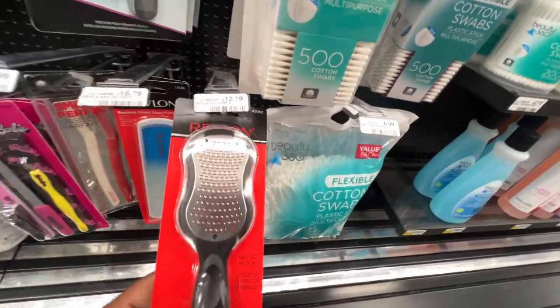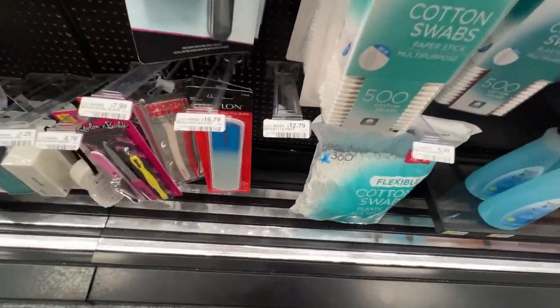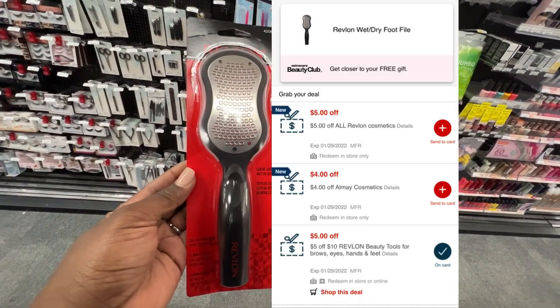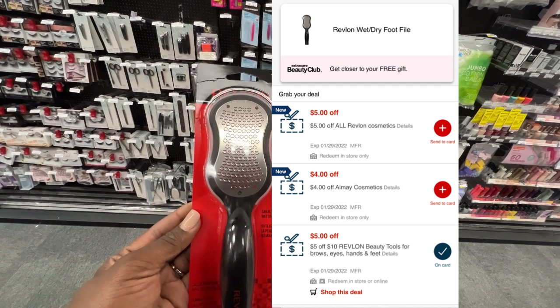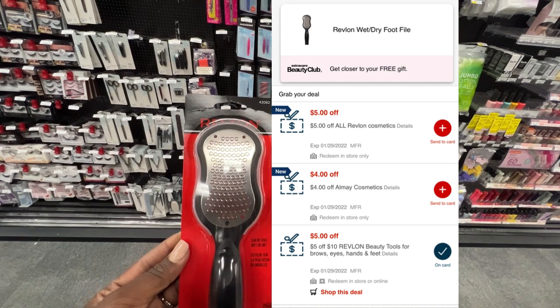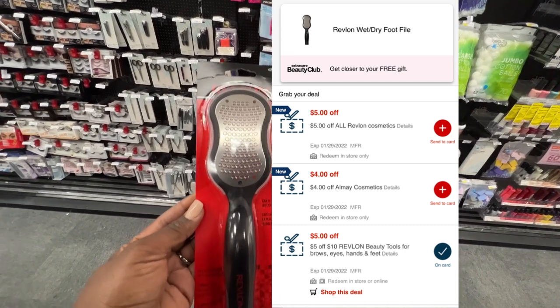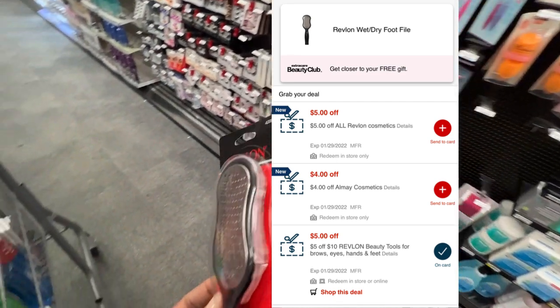This next item has no promotion on it, but I have some great CRTs so I decided to pick it up. This foot file is regular price at $12.79. I have a $5 off any Revlon CRT, a $4 off All May CRT that's attaching, and a $5 off a $10 Revlon CRT. After all those CRTs, which total up to $14, it should adjust down to the price of the item making it completely free.